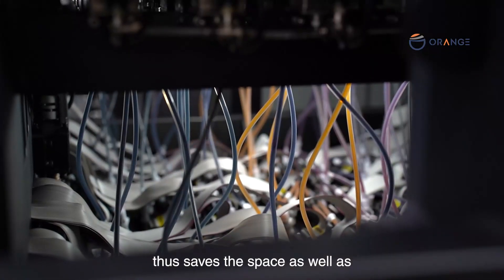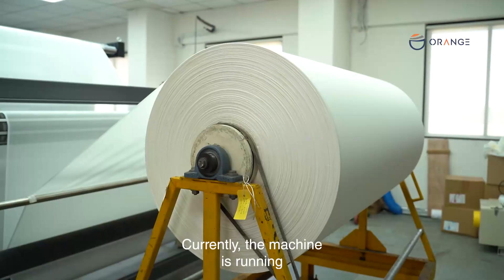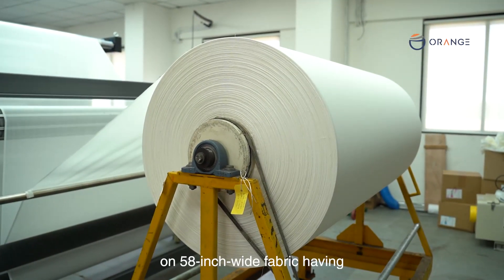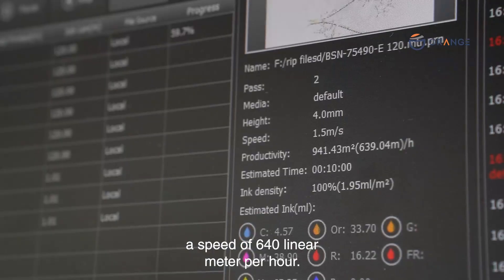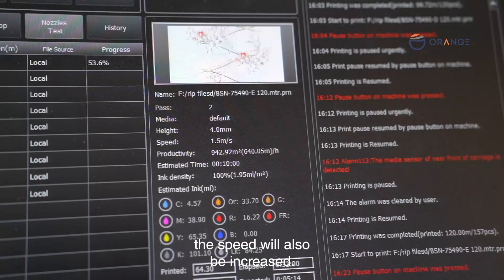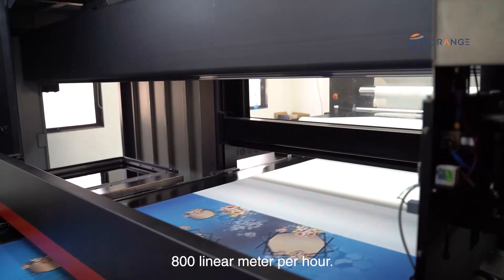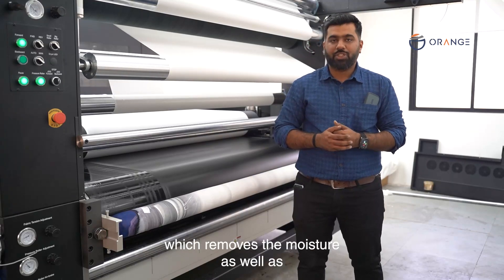Currently the machine is running on 58-inch white fabric at a speed of 640 linear meters per hour. With lesser width, the speed will increase further — the machine can print up to 800 linear meters per hour.